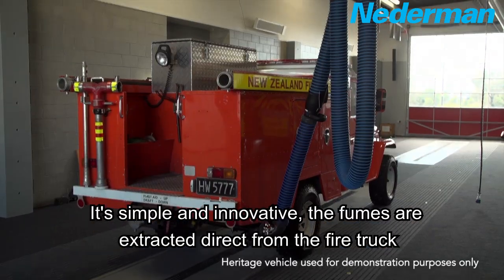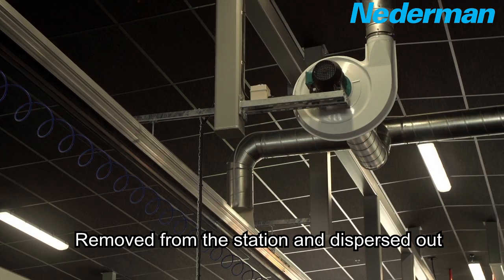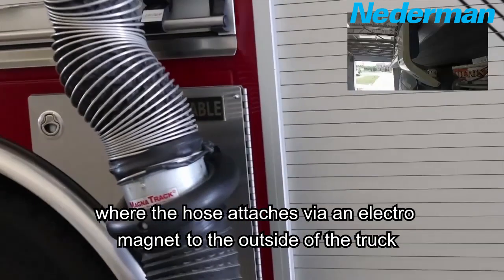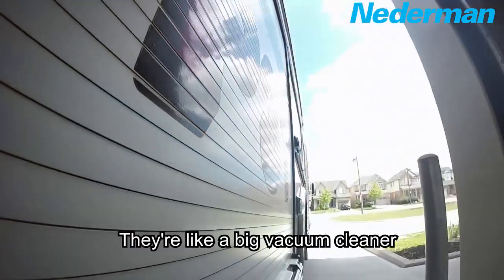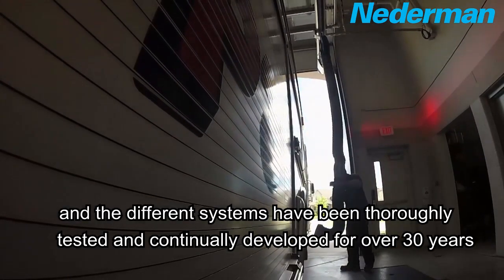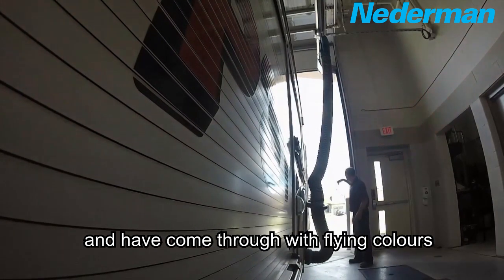It's simple and innovative. The fumes are extracted direct from the fire truck, removed from the station, and dispersed out. There's also a magnet-type system where the hose attaches via an electromagnet to the outside of the truck. They're like a big vacuum cleaner, and the different systems have been thoroughly tested and continually developed for over 30 years, and have come through with flying colours.